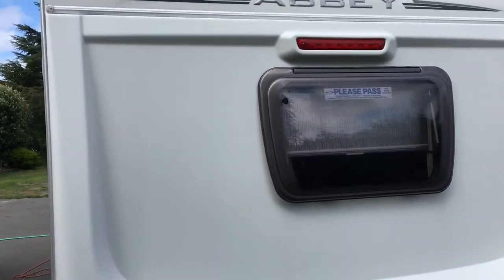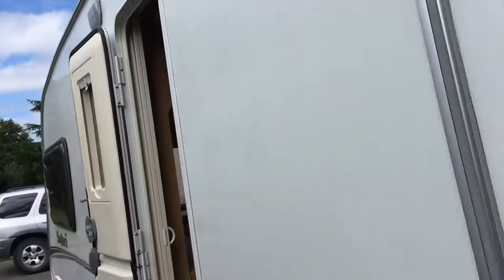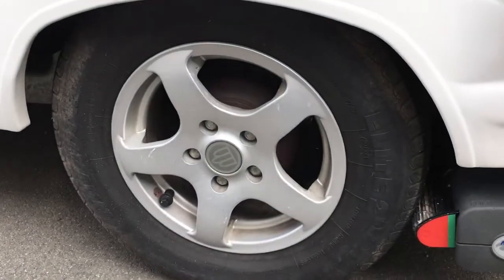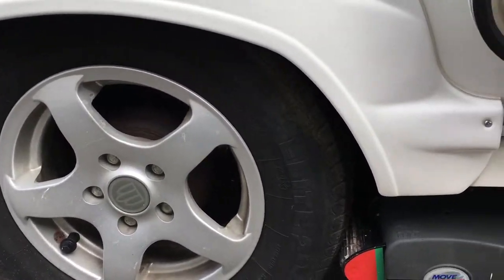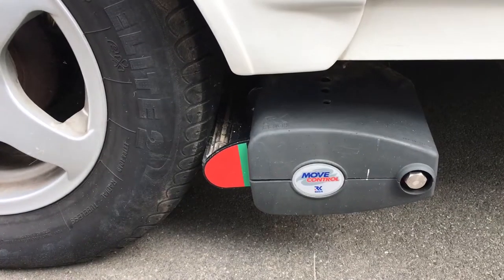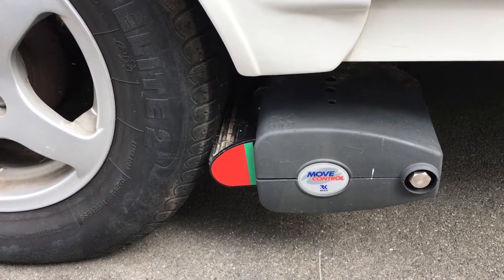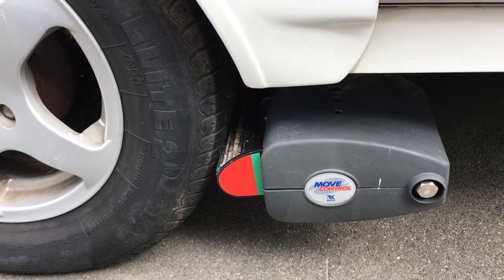Plenty of room, as you can see. Once again, lovely condition on the outside, with alloy wheels and single axle. It's a very light trailer, very easy to pull, and the addition of the motor movers makes it so simple to reverse if you're not so confident getting into a tighter spot. I'll just take you inside.